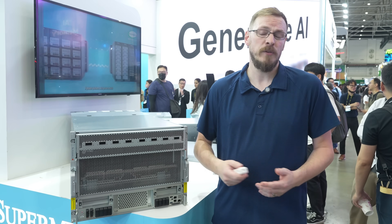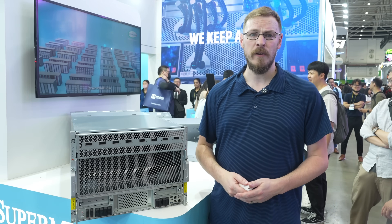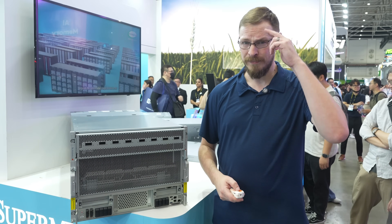The HGX B300 will be available from Super Micro sometime in Q3, so make sure to check out supermicro.com for more details. As always, I'm Jeff from Craft Computing here at Computex 2025 — I'll see you in the next video. Cheers, everyone.